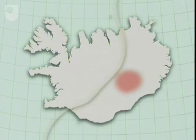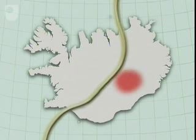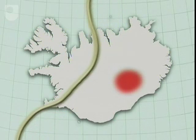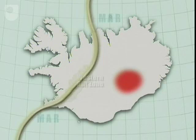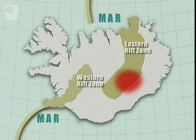The mantle plume exerts a profound influence on the configuration of the Icelandic rift zones. The entire mid-Atlantic ridge in this area is moving slowly to the west, but the mantle plume remains stationary. What that means is that the rift zones are repeatedly relocated to the east, close to the mantle plume.